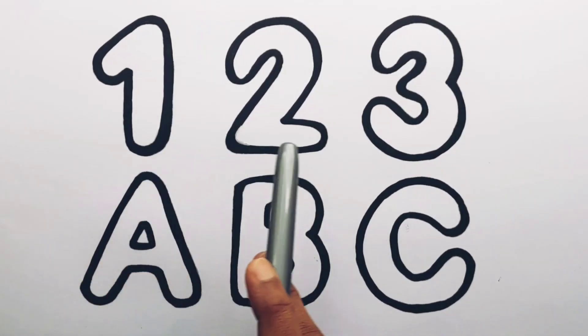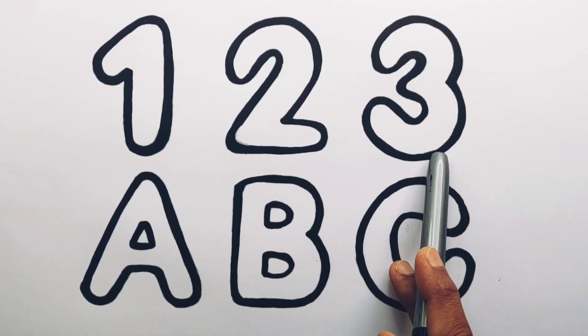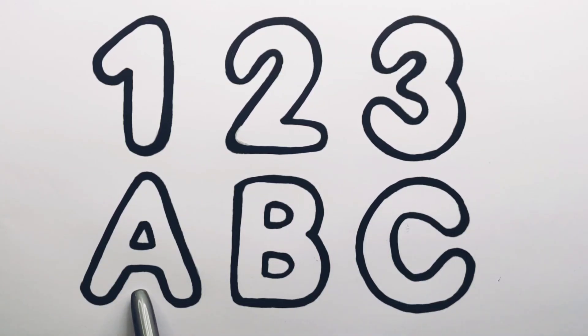Number one, number two, number three. A — A for apple. B — B for ball. C — C for cat.